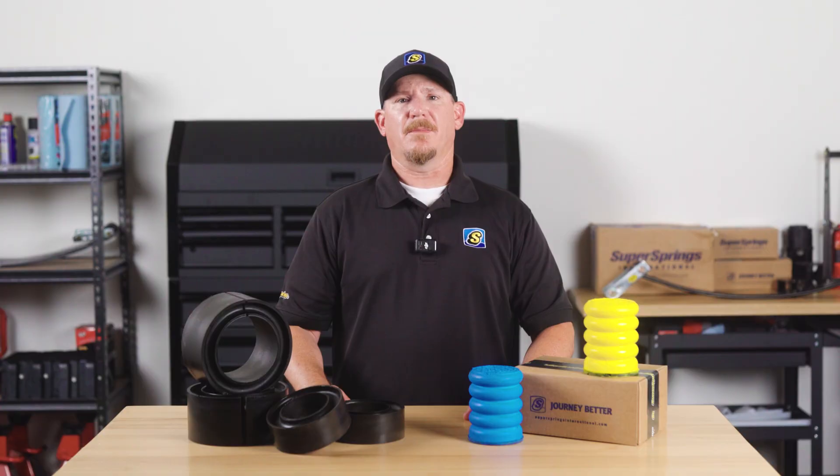So when you're thinking about suspension upgrades, don't forget the front. Front and rear suspensions work together, and upgrading both makes all the difference. Thanks for tuning in to the Engineering Corner, and as always, journey better.